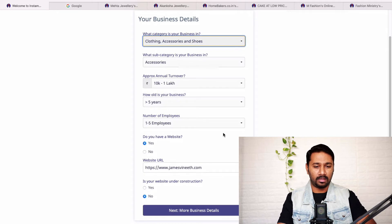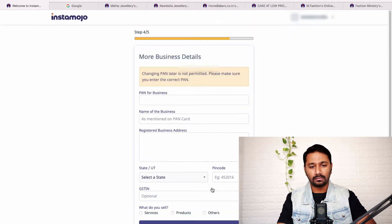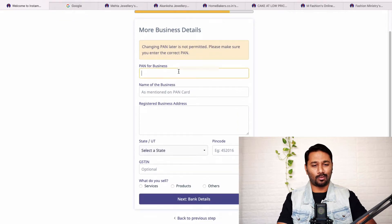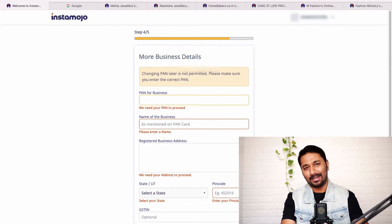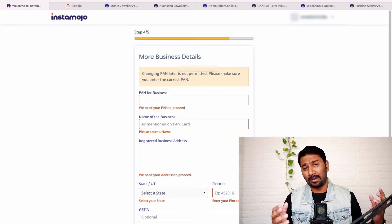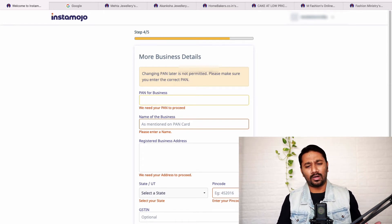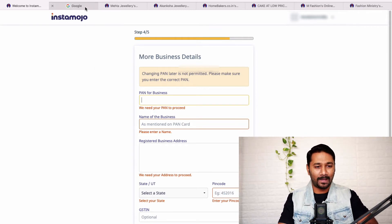Go through the steps one by one — your business type, clothing or accessories, annual turnover, number of employees, years in business, whether you have a website. Give your PAN card details and complete all the processes, and your online store and payment gateway is ready. You might be asking: how can an online store be done inside a payment gateway? Let me take you through it.